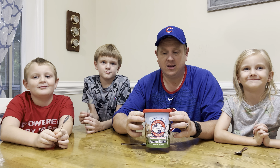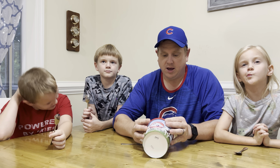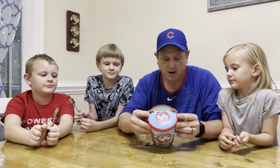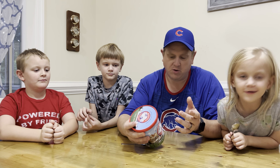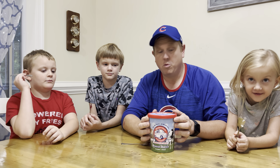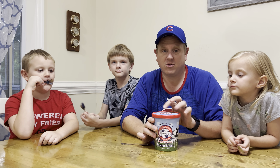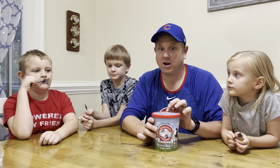Hey everybody, welcome back to Scoop Troop Ice Cream Reviews. I'm CJ, this is Nora, Charlie, and Gabe. As usual, we are reviewing some ice cream today so you don't have to. Today we have some semi-local ice cream. These come from a little place called Homestead Creamery — they're in Burnt Chimney, Virginia, which the map showed is about three hours north of us, near Roanoke, Virginia.